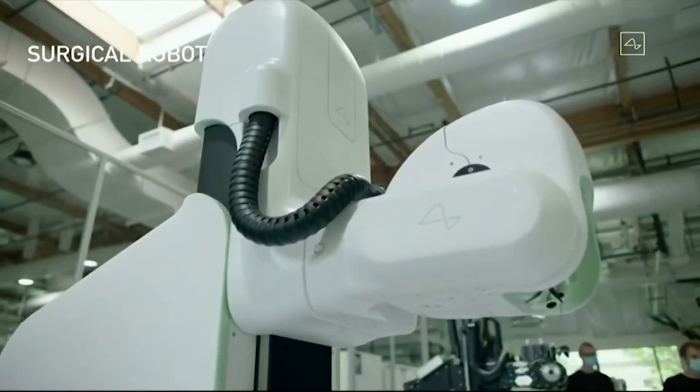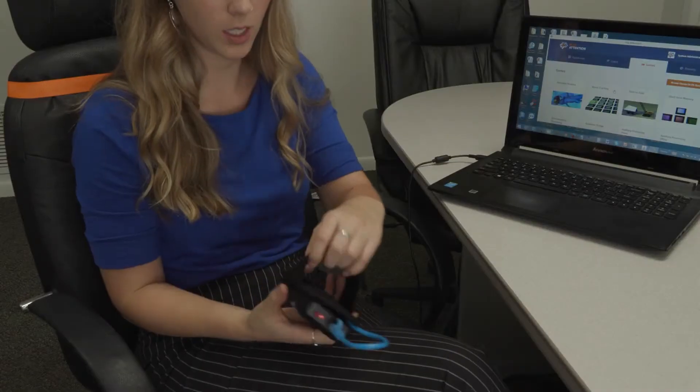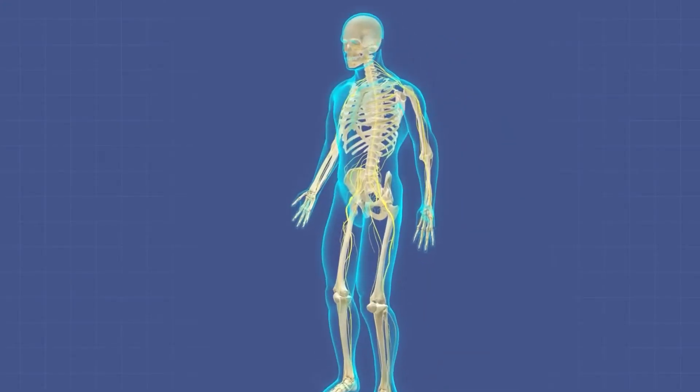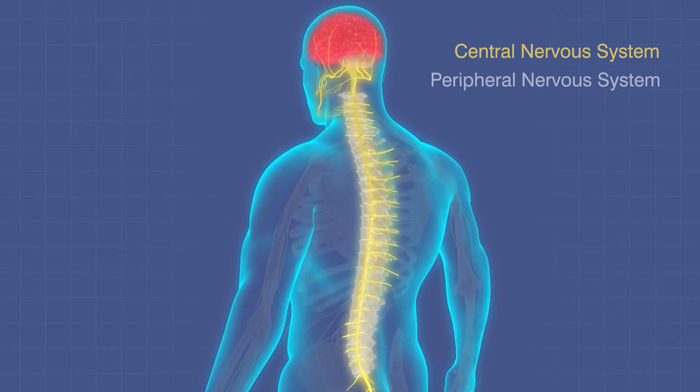Today, unlike the Neuralink which requires invasive surgery, the brainwave technology straps lightly to your arm. The device acts like a microphone. Three sensors on the back capture signals between your brain and the nerve endings all over your body, all the way to your fingers and toes.